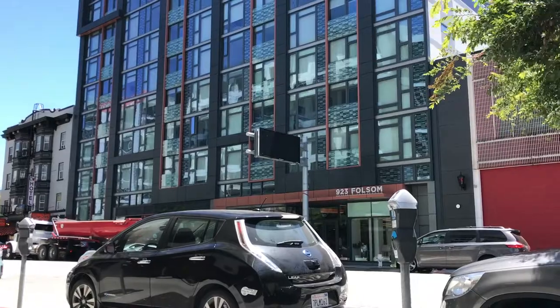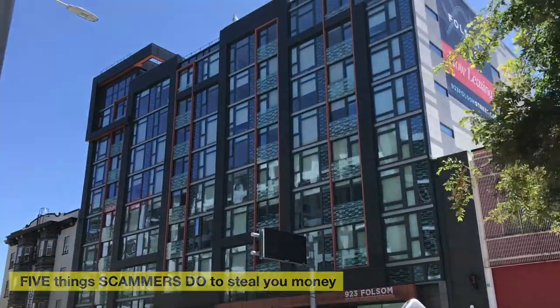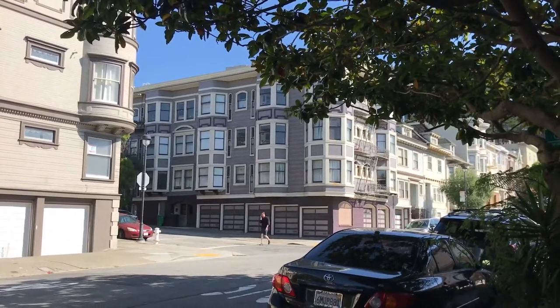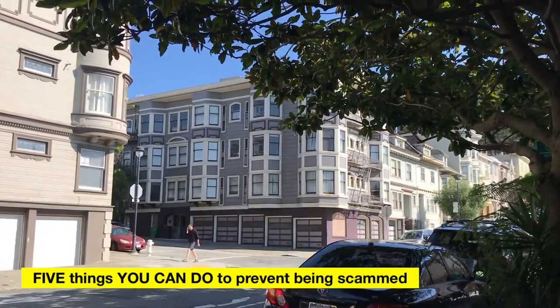I was looking for a place to live and I got scammed and I lost a lot of money. Every year when I meet international students, this is usually what I hear. I don't want you to be scammed. I don't want you to lose money. So in today's video, I will show you five things that scammers do to steal your money, and five things that you can do to prevent being scammed.